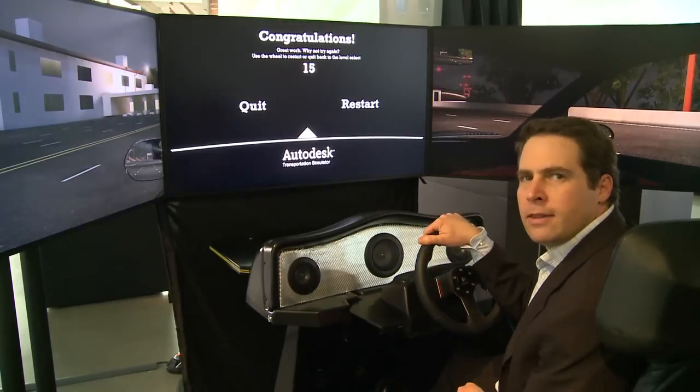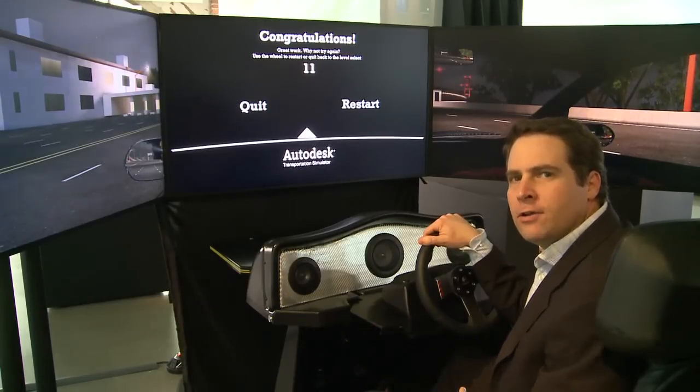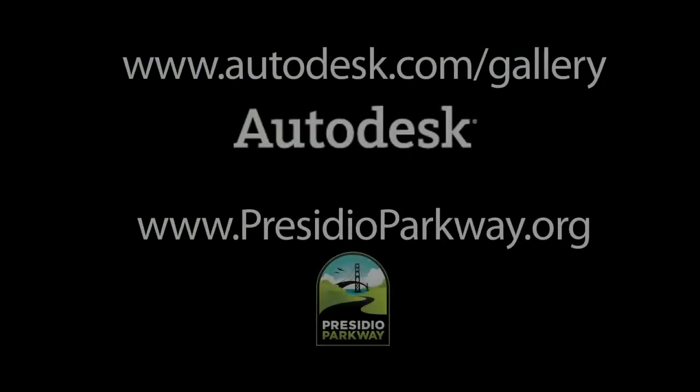So that's a quick peek at the Presidio Parkway transportation simulator. We invite you down to the Autodesk Gallery every Wednesday from 12 to 5 to try it for yourself.